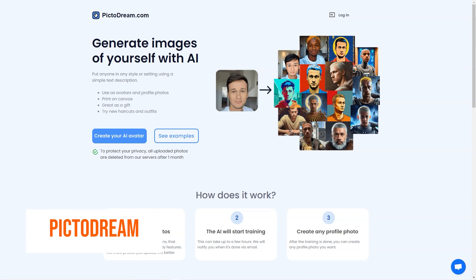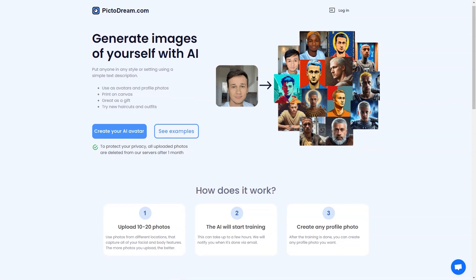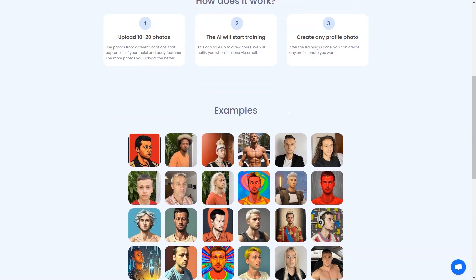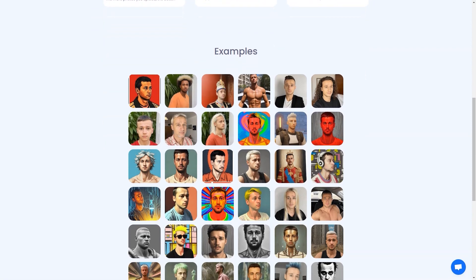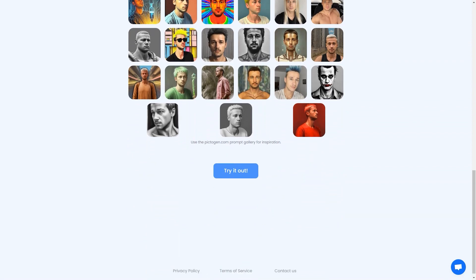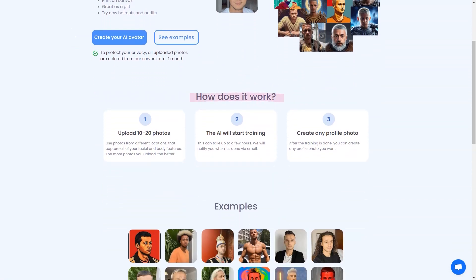Have you heard about Pictodream.com? It's an AI-powered tool that lets you turn yourself into a personalized digital image, or even create an image of someone else. All you have to do is upload 10 to 20 photos of yourself or the person you want to create an image of, and the AI will do the rest. Generated images can be used as profile pictures, printed on canvas, or given as gifts. Just follow the steps and let the AI do its magic — the training process can take a few hours, so you can relax and grab a coffee. When it's done, you'll receive an email notification, and then you can get creative using the site's gallery of tips for inspiration.